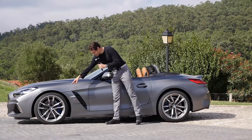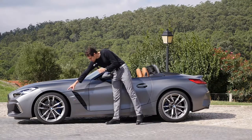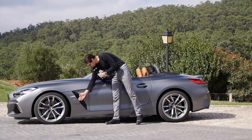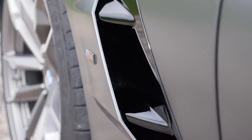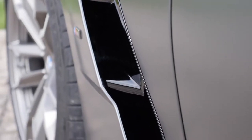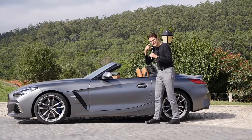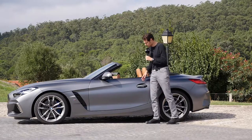17-inch rims are standard. The M40i gets 18-inch rims as standard, and 19-inch rims are optional — the ones we see here today. The M40i also has a contrasting air outtake and contrasting mirror caps. This color is called Frozen Gray — it is a matte paint. I really like those matte gray paints.